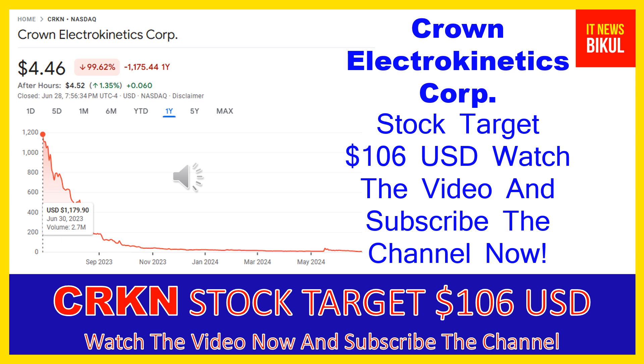Crown Electrokinetics Corp company market cap is 12.373 million. Crown Electrokinetics Corp develops and sells optical switching films. The company also focuses on commercializing electrokinetic technology for use in the smart glass market. It offers electrokinetic film technology for smart or dynamic glass.